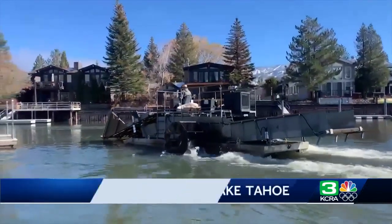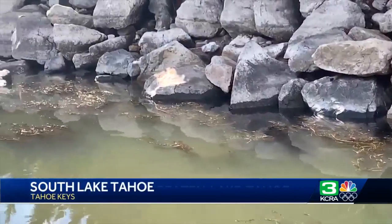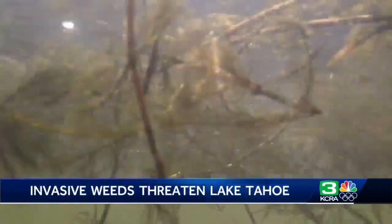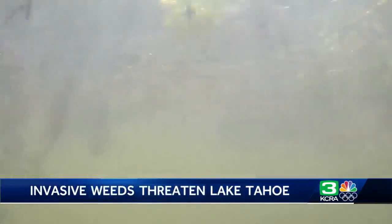The Tahoe Keys — it's ground zero in the fight against aquatic invasive weeds that environmental groups say pose a dire and growing threat to all of Lake Tahoe. This threat that is in the Tahoe Keys and some other marinas around the lake is now spreading.